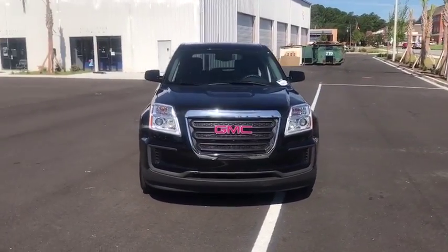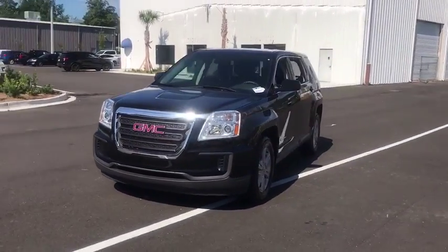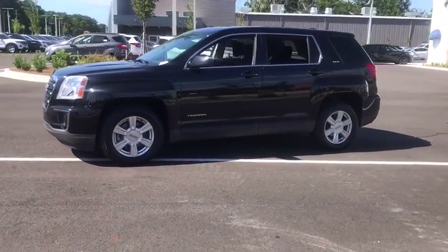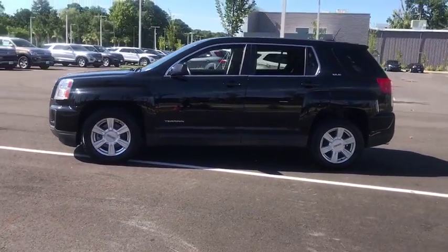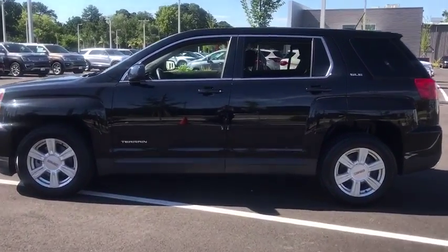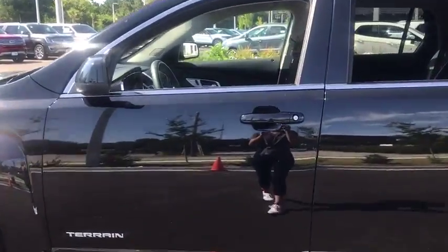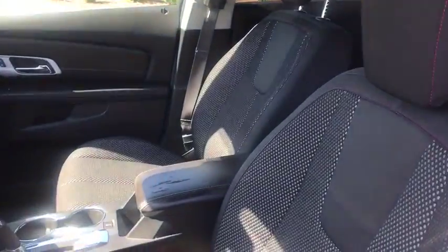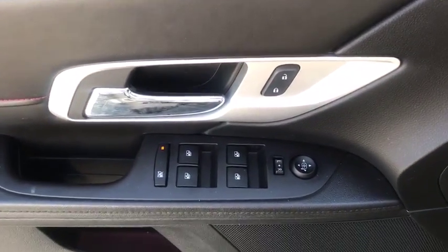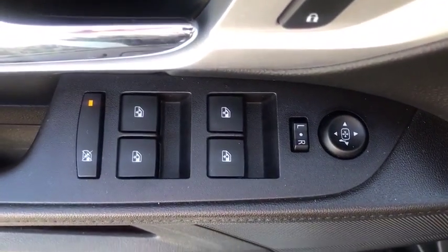Stop by and take a look at the 2016 GMC Terrain. The GMC Terrain combines the benefits of a crossover with the style and functionality of an SUV. Terrain offers uncompromised capability, a balanced stance, and a commanding view of the road, letting occupants enjoy a confident driving experience. And an EPA-estimated 32-highway MPG is not bad either.